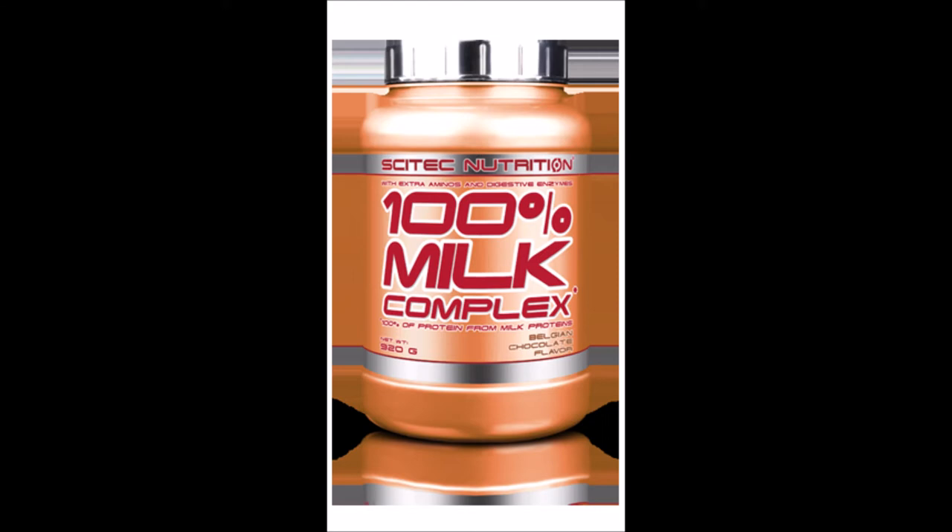A brand ambassador who is an EFBB 2015 champion uses this product and his results were amazing. Per 30 grams you have 1.2 grams of carbohydrates and 21 grams of protein just from this milk complex protein.